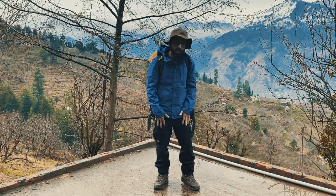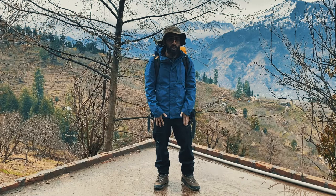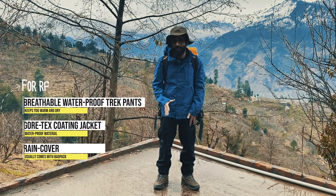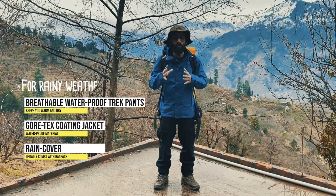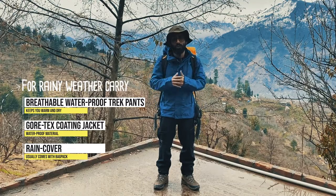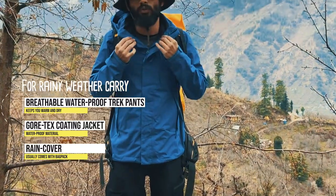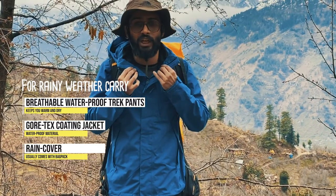For the lower part of the body I am using waterproof trousers. These trousers are slightly expensive but they are breathable and waterproof at the same time, keeping you warm and dry throughout the trek. For the upper part of the body I am using a waterproof Gore-Tex type of jacket, which will keep me dry in all rainy conditions.